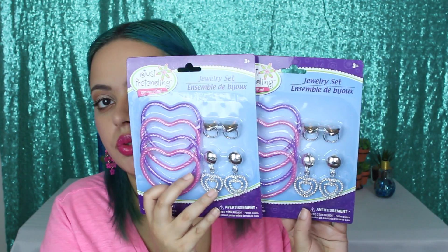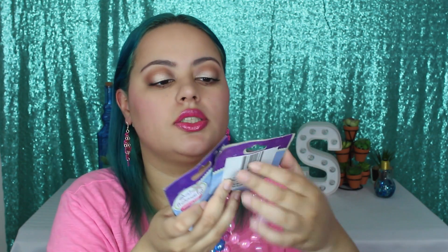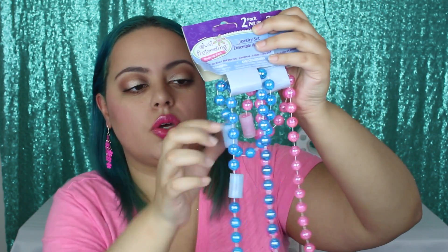These are jewelry sets — two of them. This one has a bunch of bracelets, two rings, and a set of earrings that are just so adorable. I got the same pack so both my daughters have a set of earrings. I also got two necklaces from Just Pretending — another jewelry set with little beads. This one is in blue and pink, kind of iridescent, and you get a bracelet and a necklace. So stinking adorable. I may pick up a few more sets at Walmart to fill the basket.